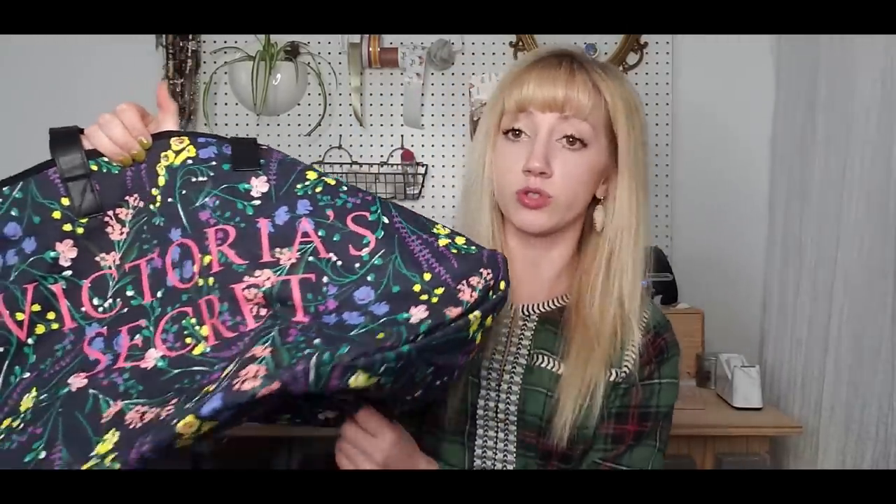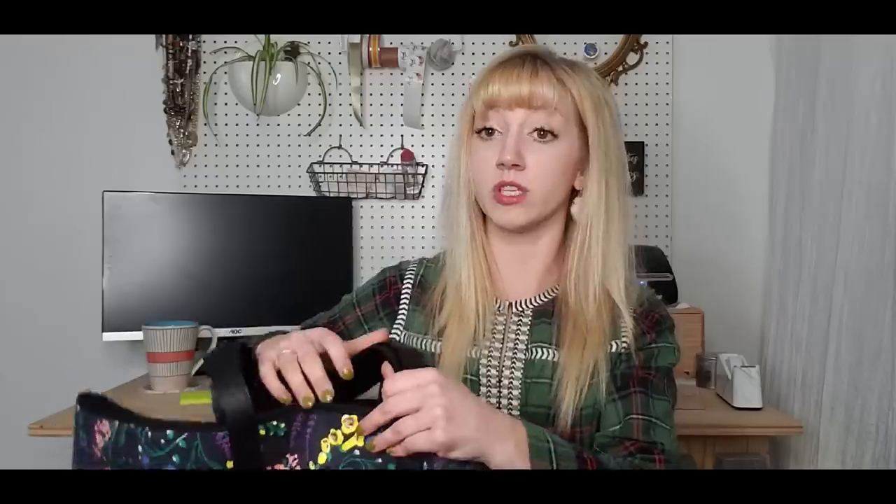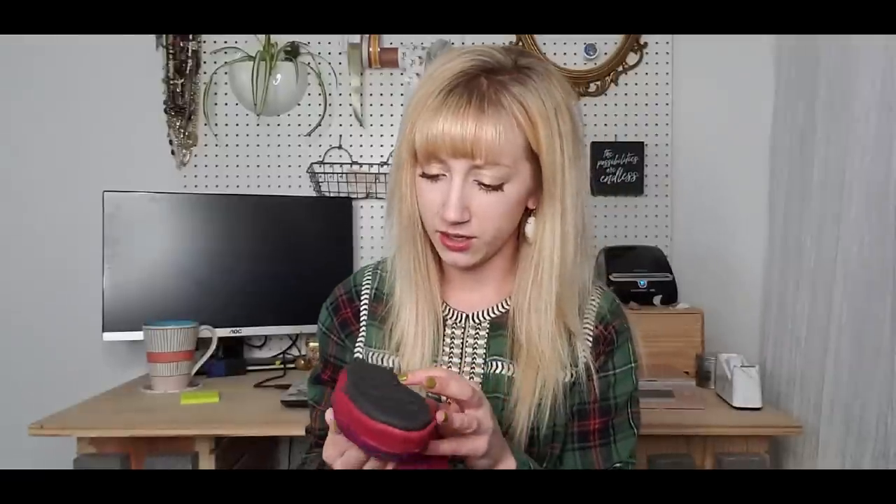This is a Victoria's Secret tote duffel bag — pretty big, you could really use it as a carry-on on an airplane. I feel like people search Victoria's Secret often. I could not leave this little pair behind — the brand Acorn with little owls. They say kids' infants size 10/11, super adorable.